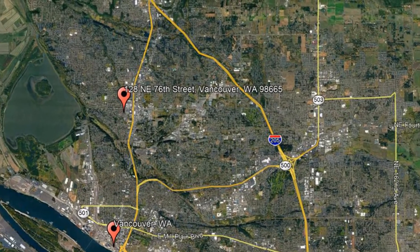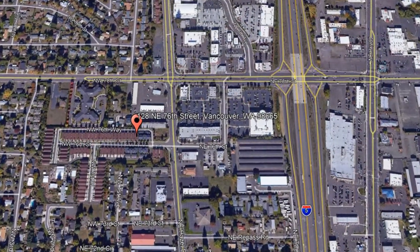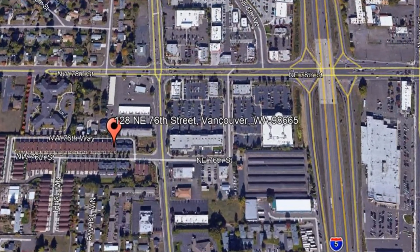Here are photos of an available rental property. Make it yours today. 128 Northeast 76th Street, Vancouver, Washington.